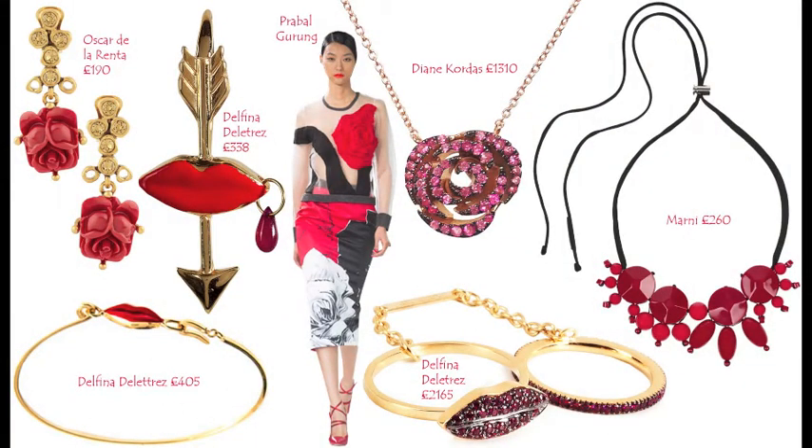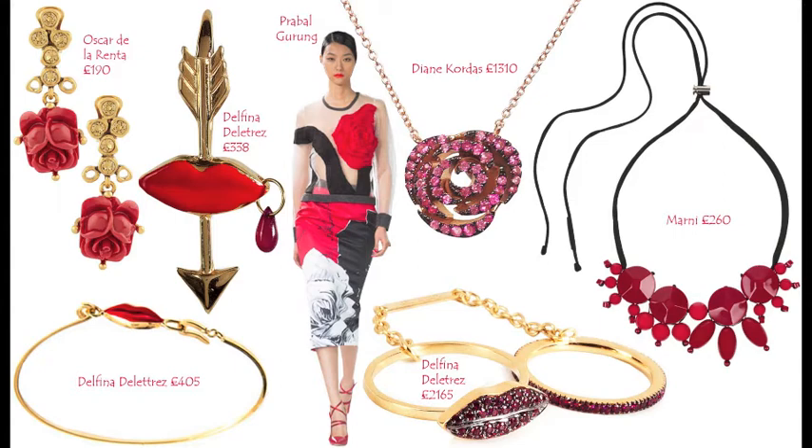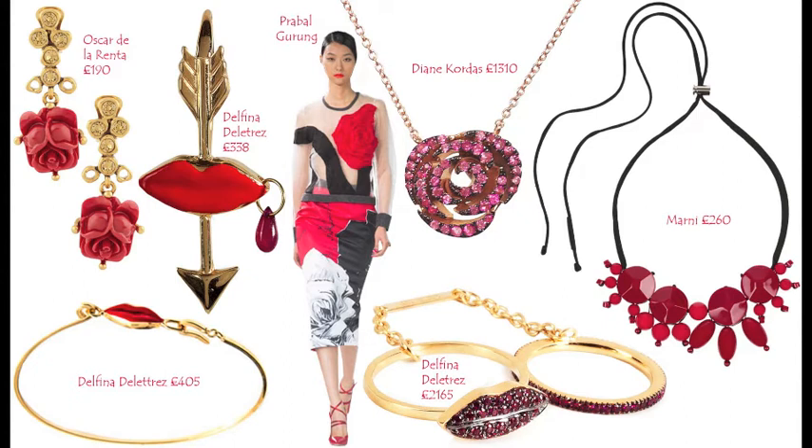Jewellery is something many people would like to get as presents, but it's also a nice way to treat yourself. I always like to buy my own pieces because nobody can really tell what you want to wear. For earrings, if you're looking for something romantic that will take you beyond Valentine's Day, I suggest these Oscar de la Renta earrings — they have a beautiful flower detail and go with everything. I also like this Diane Cordas rose 18-carat sapphire necklace and this Delphina de la Tres gold double ring with ruby lips — the ring is a double ring with tiny rubies and sapphire lip detail.